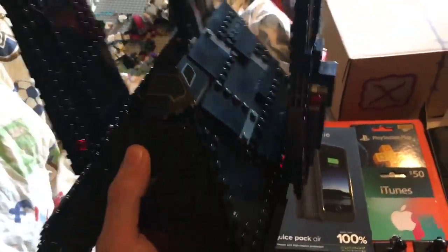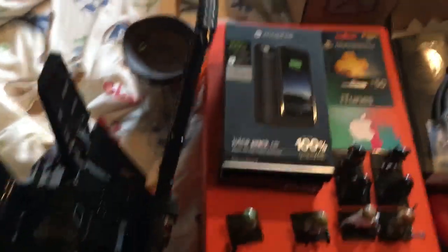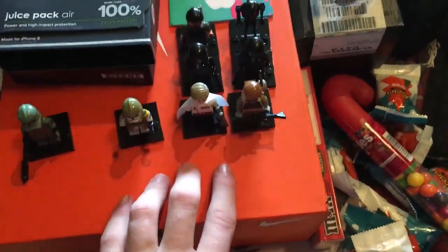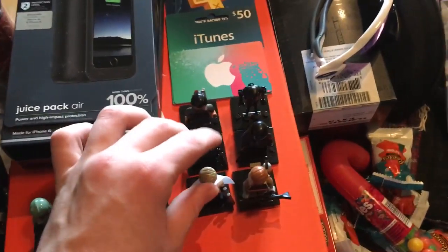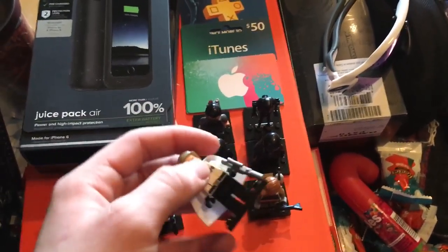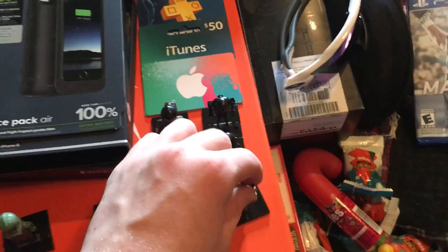I got a pair of Oakleys, which are pretty nice. I also got $40 from my uncle — thank you! And then some clothes, hunting gloves, some more hunting socks, and these little slip-on shoes. I also got that camo Tervis cup back there.